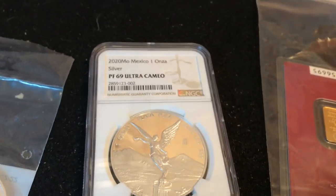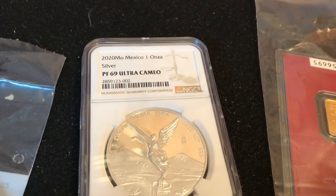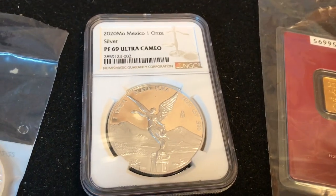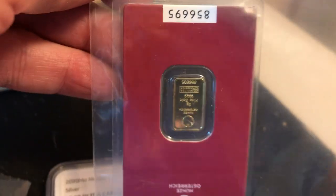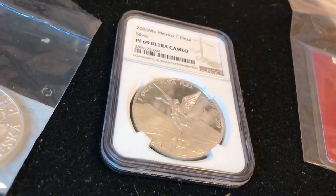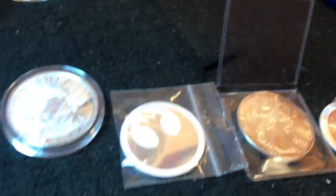Games four and five are the highlight of the night — holy cow! That is a 2020 one-ounce silver proof PF69 Ultra Cameo slab Libertad! And I've got another two grams of gold on the game board. So the PF69 one-ounce silver proof Libertad and the gold are the highlights of the night.